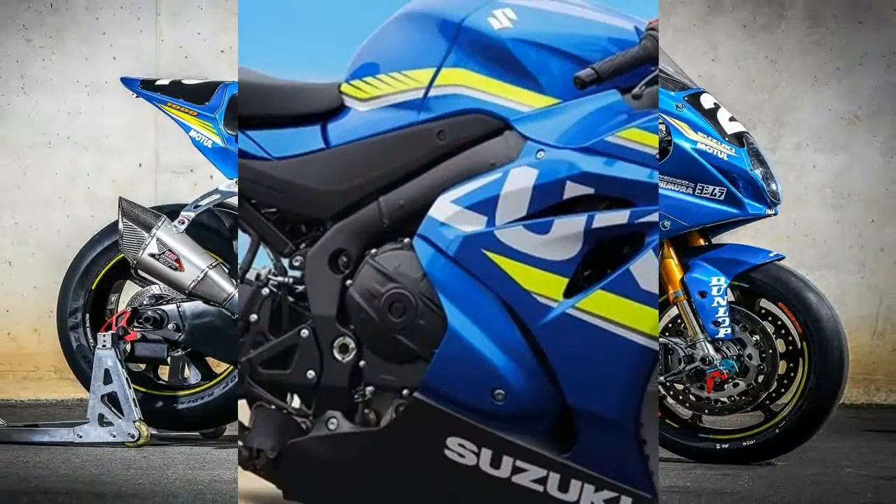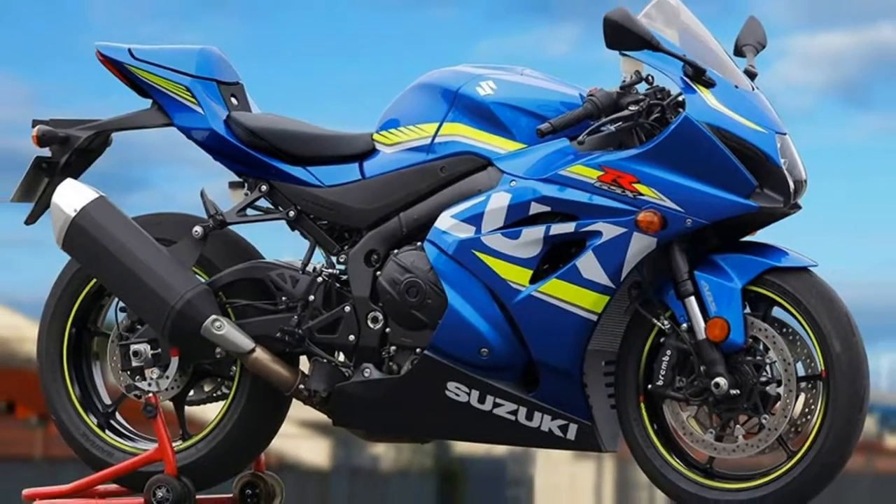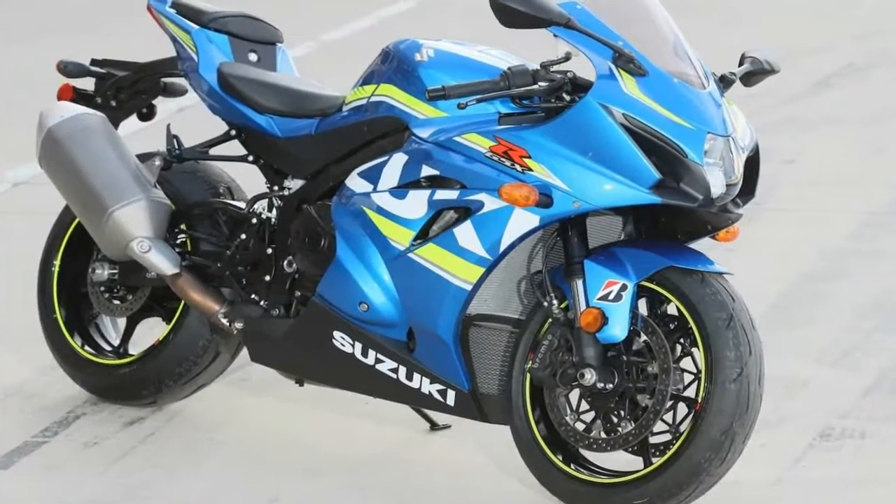Clip-on bars pull the rider forward and down into the pocket made by the clear screen and over the 4.2-gallon fuel tank into the superman position.